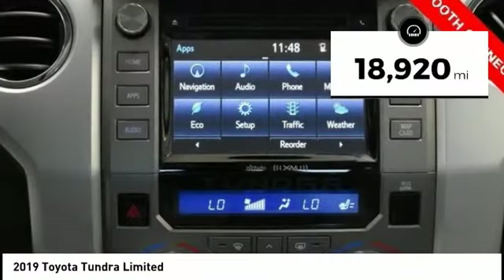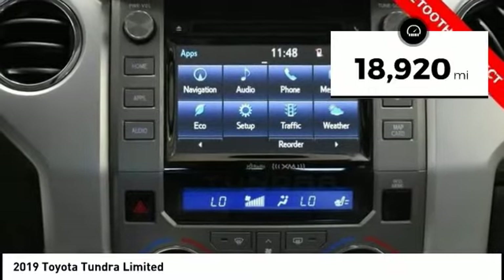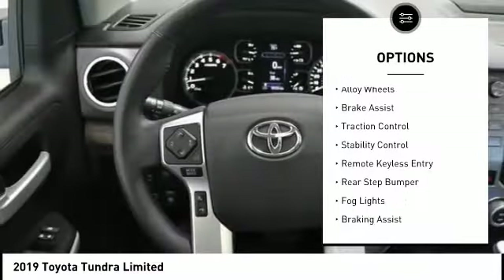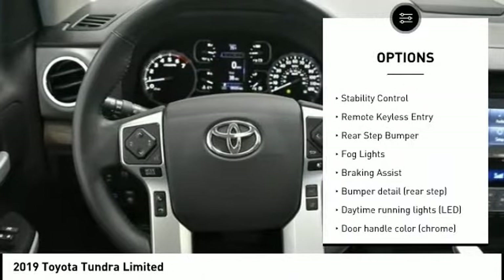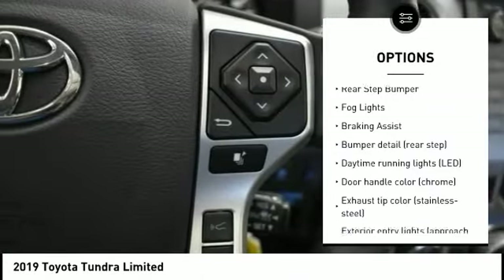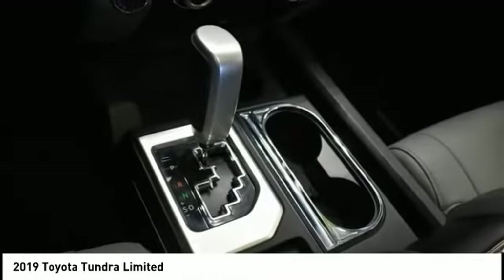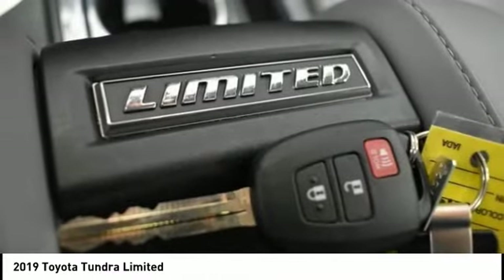This vehicle has less than 20,000 miles. Here are some of this vehicle's great options: tire pressure monitoring system, electronic stability control, alloy wheels, brake assist, traction control, stability control, remote keyless entry, rear step bumper, fog lights, and braking assist.